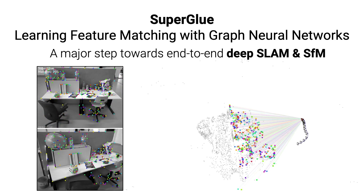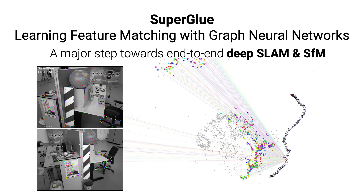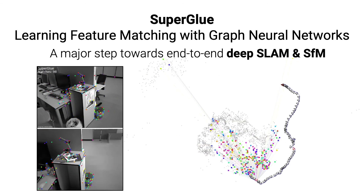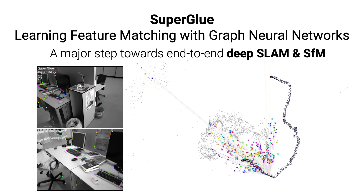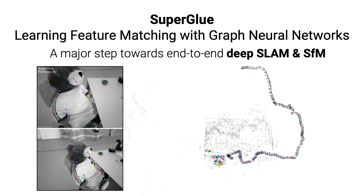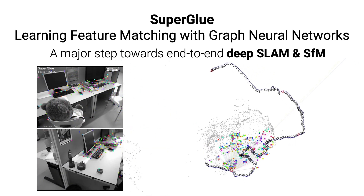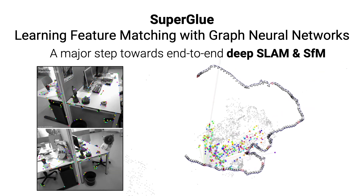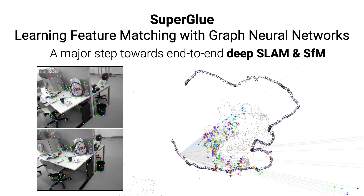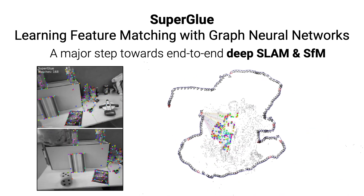SuperGlue generalizes well to different cameras, motions, and environments. We have successfully applied it to indoor monocular SLAM, large-scale 3D reconstruction, and robust day-night localization, setting new state-of-the-art results on multiple datasets. We thus believe that SuperGlue is a major milestone towards end-to-end deep SLAM and structure from motion.